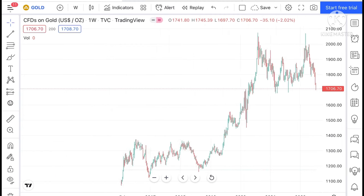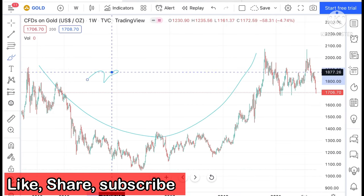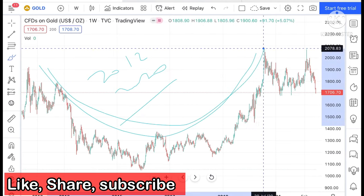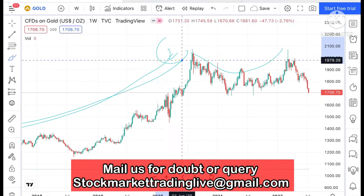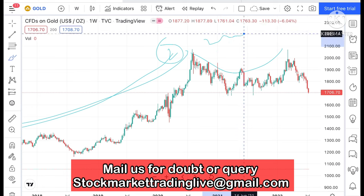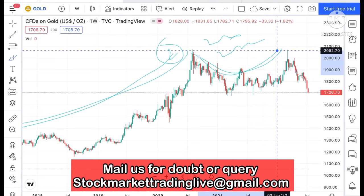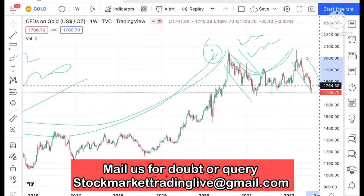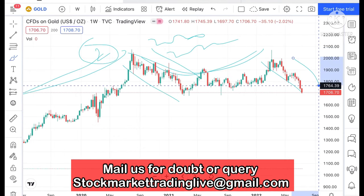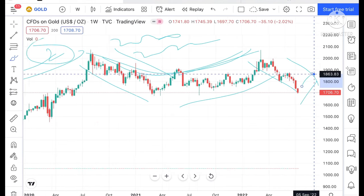If we look at the gold chart, I have told you that there were two patterns. In 2012–2020, this particular pattern was formed. After that, a second pattern was formed. The second time it was formed in 2022. We saw the pattern form and then we saw a rise, but we did not see a particular strong rise.